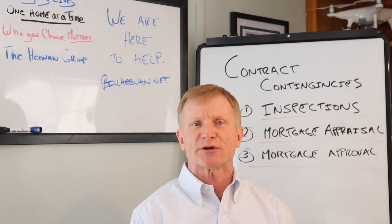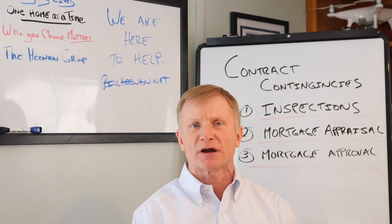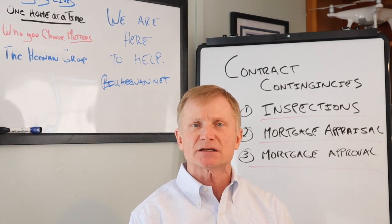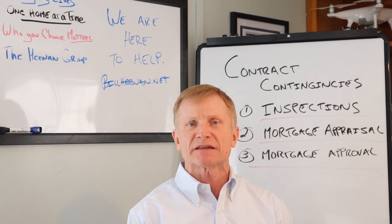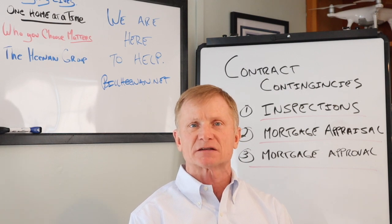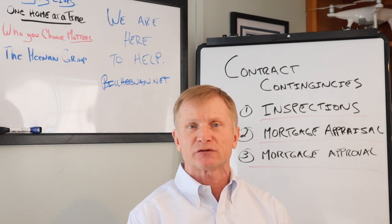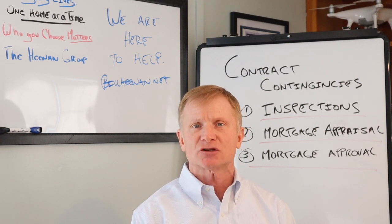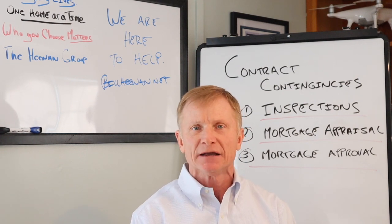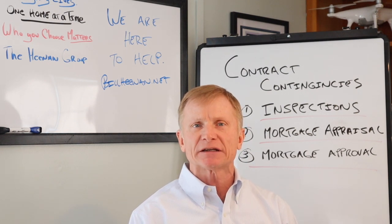The second contingency is the mortgage appraisal. When you have an agreement with a seller and everything's signed at that price, then the house has to appraise for that through the bank appraisal for that price. If for some reason the house does not appraise for the price that you've agreed to with the seller, then you would request the seller to either adjust the price to reflect that mortgage appraisal amount, or you can opt out of the contract if you can't come to an agreement, and the seller will be obligated to return your deposit monies as well.